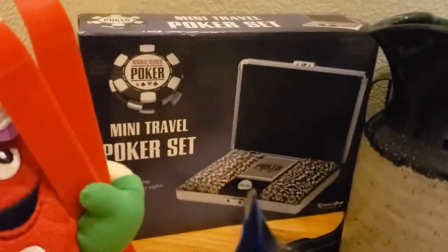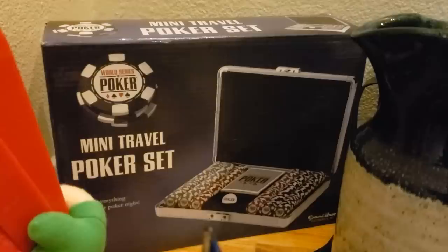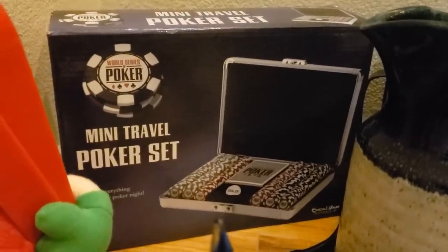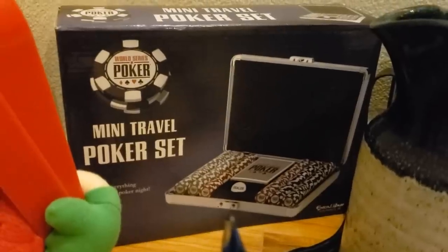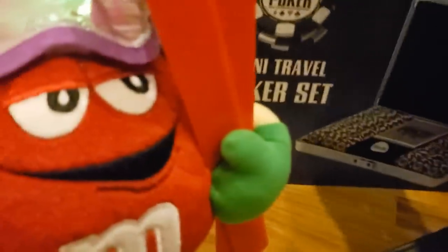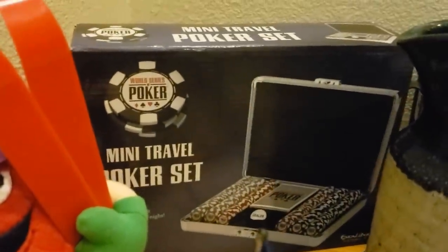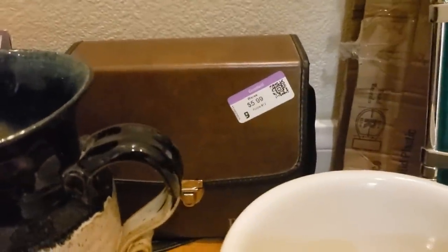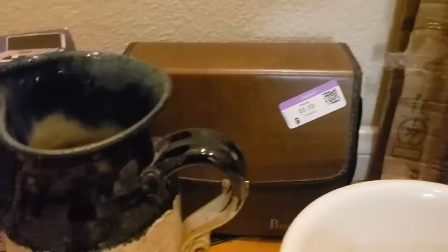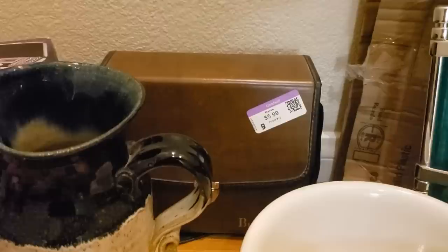I got these two items from a brand new cart. The World Series of Poker Mini Travel Poker Set — I paid $4.99 for it and I value it at $40. I also found a pair of Sport View Bushnell binoculars, which I value at $40 to $50.